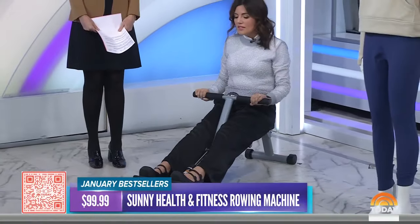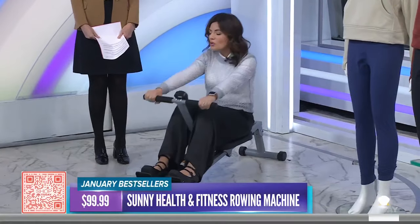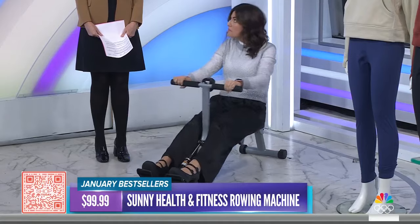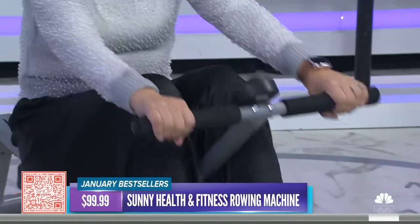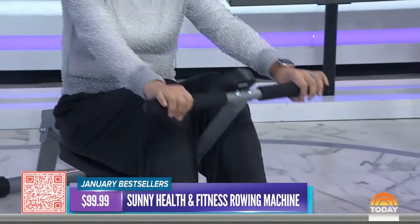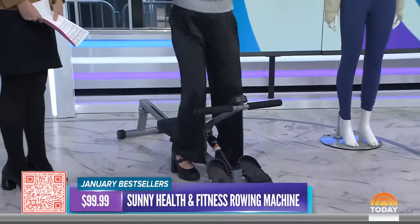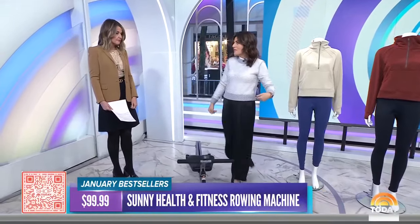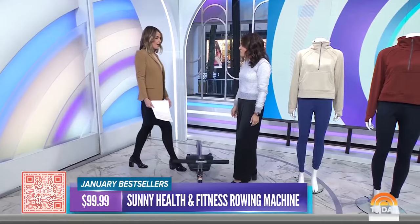It's so easy to use, very compact, small and lightweight. It's got a little tracker that tracks all your reps, calories, and how much time you've been on it. We talked to Steph Mansour, our Start Today contributor, and she said this is a great workout because it combines cardio and strength, so you're getting a full body workout — and you can do it while watching TV or some football.